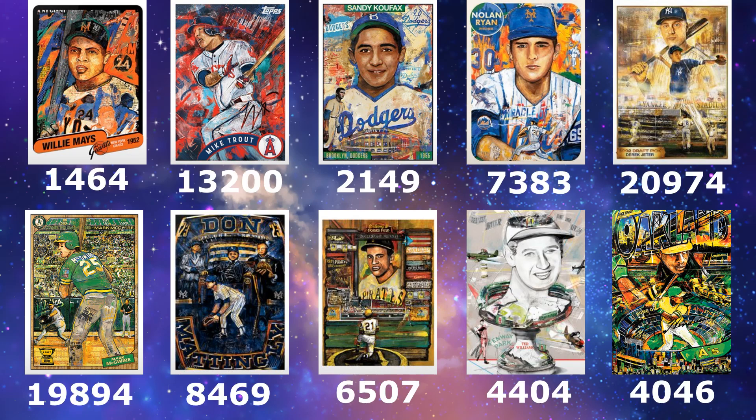Looking at his print runs, his first card Willie Mays came in at 1,464. Then he spiked all the way to Trout at 13,200 — that kind of showed us what this set could do. Then back down with Koufax over 2,000, then Ryan, Jeter, and McGuire, kind of all around that bubble — sort of the start of the Project 2020 bubble. Then you have Mattingly on the back end at 8,400, then Clemente at 65, and most recently his Williams and Ricky Henderson just over 4,000.